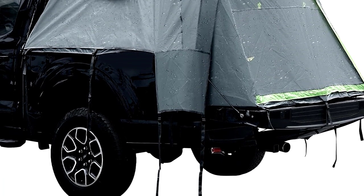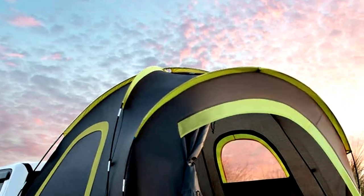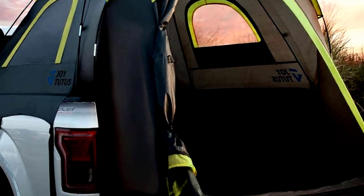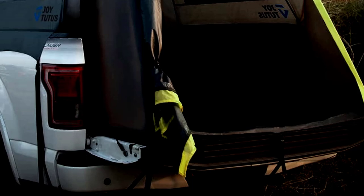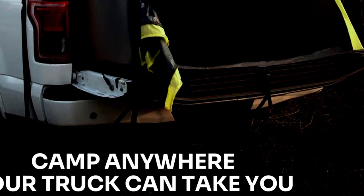Setting it up is easy — so easy that you'll feel like a pro, even if you've never set up a tent without Google's help. Pro tip: bring snacks, because this tent is built for two. Get ready for adventure, and let the Joytutus Tent 2.0 turn your truck into the best mobile campsite around.